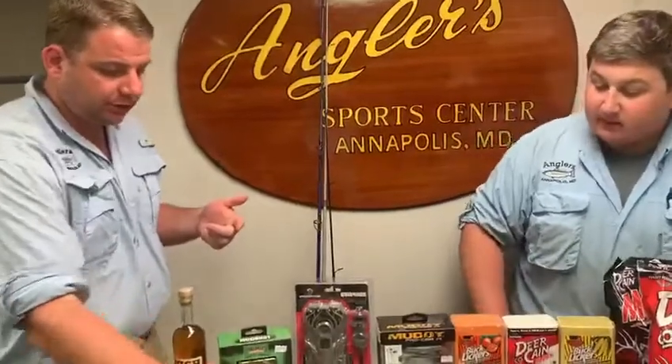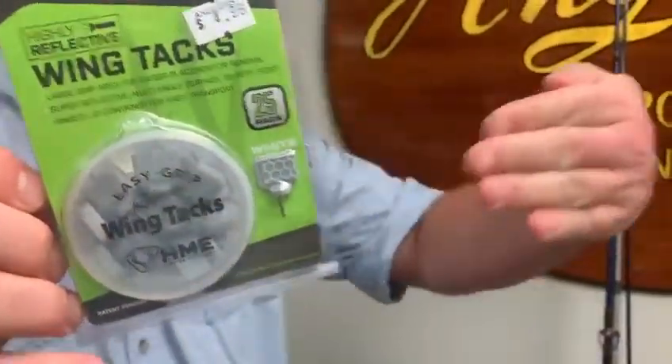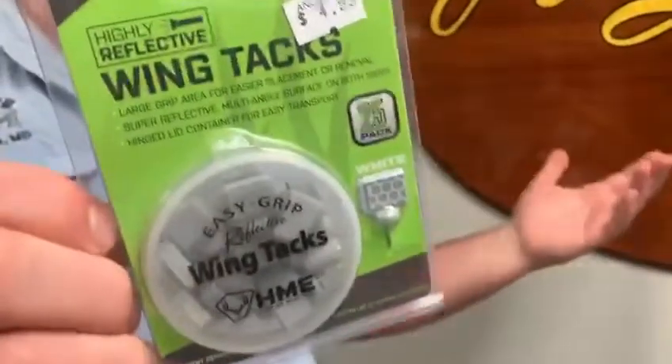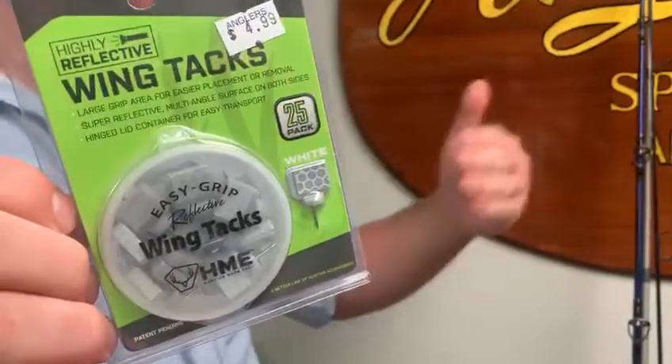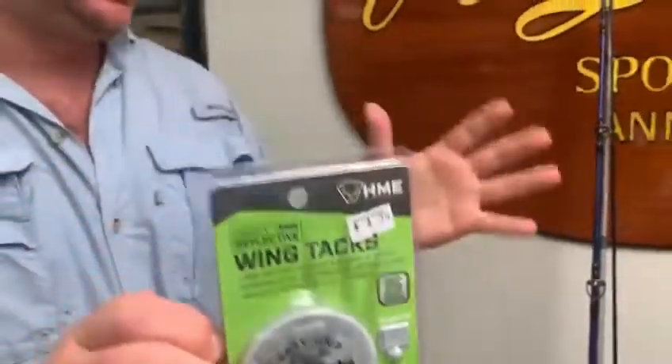We also have some trail tacks — these are some new items. The wing tack has a really nice high-viz strip all the way around it and it sticks out. Since you're usually placing it against a tree, which can be hard to find depending on where it is, this is a better version. You'll find places like fence posts where it's going to be really clear to see.